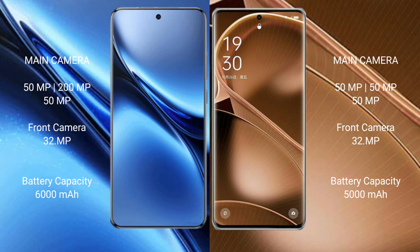Oppo Find X6 Pro rear camera features a triple camera setup: 50MP plus 50MP plus 50MP, and a 32MP front camera.